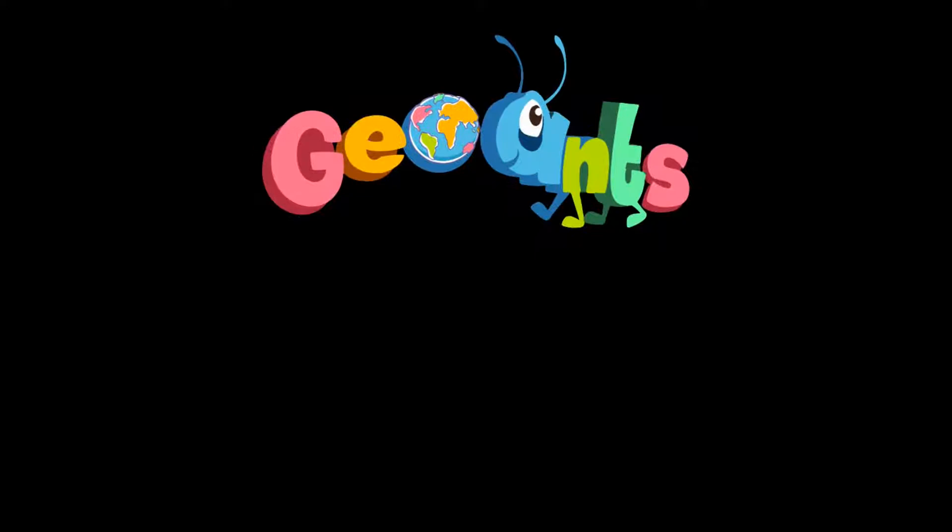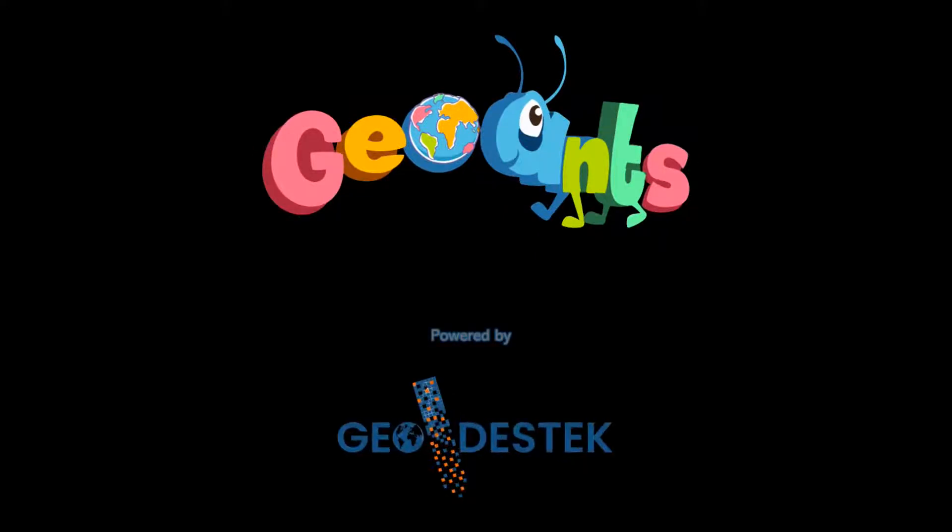GeoANCE is an engineering enterprise founded by Geodesic Corporation. Located in Middle East Technical University's Technopolis campus, the GeoANCE research and development engineers specialize in smart geosystems.